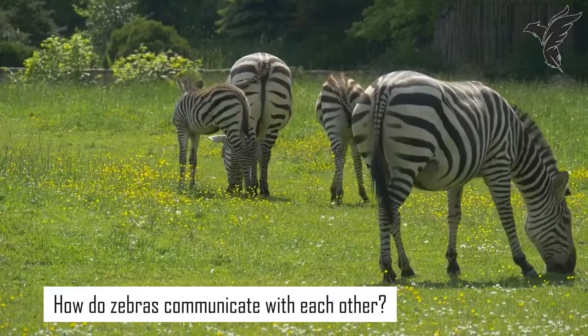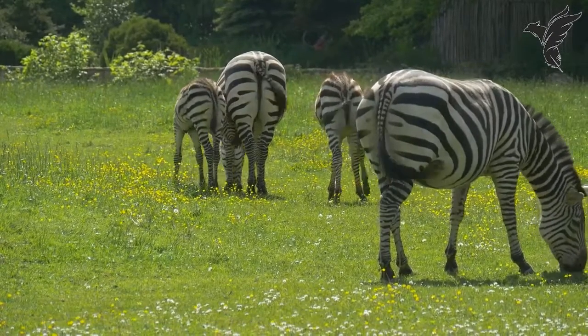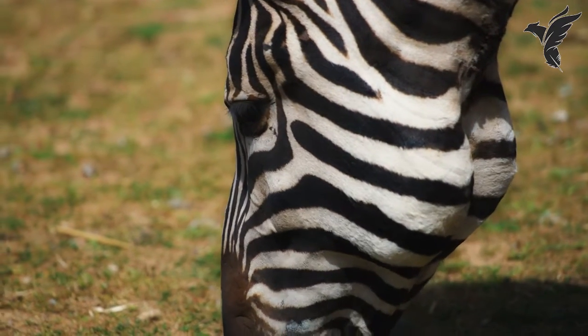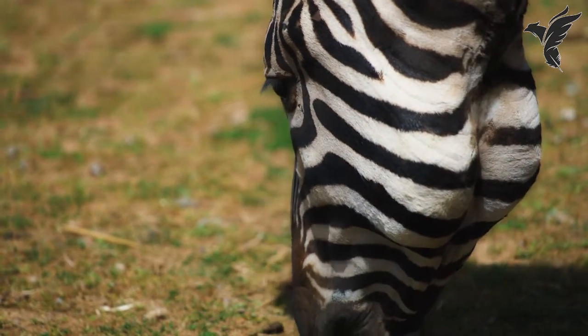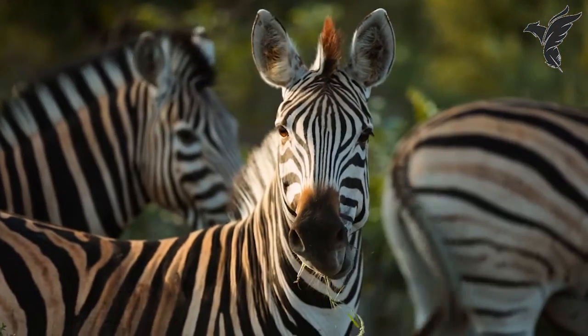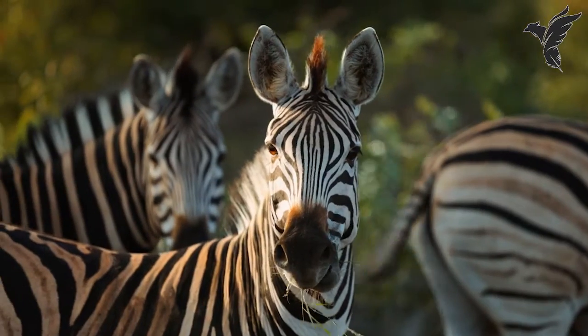How do zebras communicate with each other? Zebras communicate with each other in a variety of ways. They use body language, vocalizations, and even scent to convey messages. For example, they may snort, bray, or nicker to signal alarm, aggression, or affection.